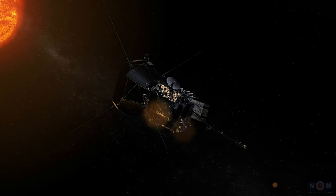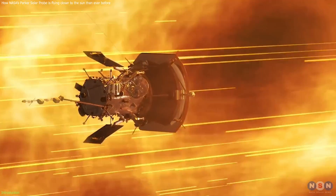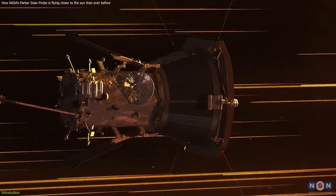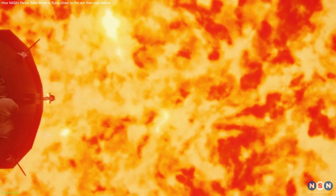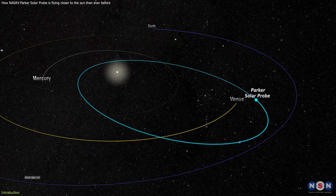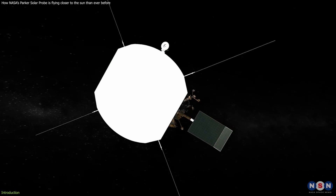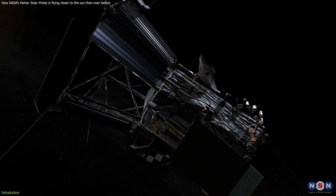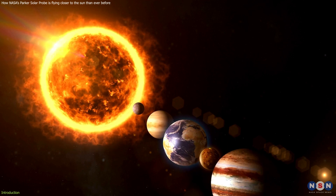There is a spacecraft that is flying closer to the Sun than any other human-made object ever. This spacecraft is breaking speed and distance records, flying through the Sun's scorching atmosphere, and collecting amazing data and images of our star and its surroundings. More importantly, it is using the gravity of Venus to change its orbit and get closer to the Sun. It's called the Parker Solar Probe, and it's NASA's groundbreaking mission to touch the Sun and explore its effects on the solar system.